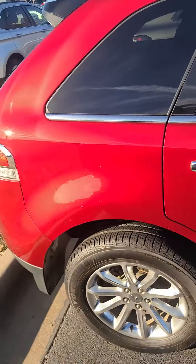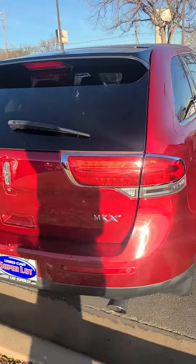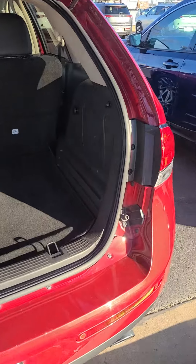There's quite a bit of room back here in the back. You have a backup camera, backup sensors, and dual exhaust. Here's the back.